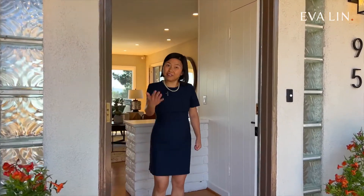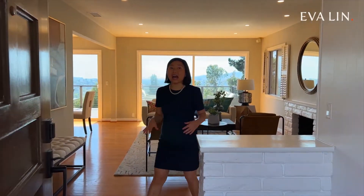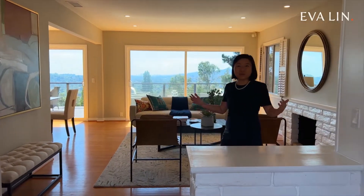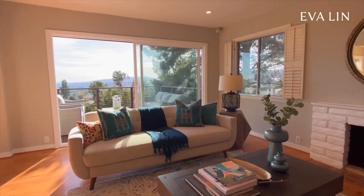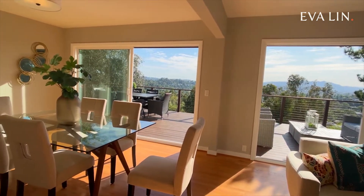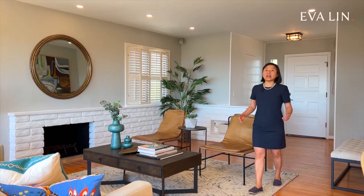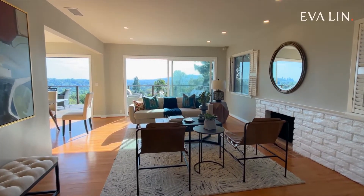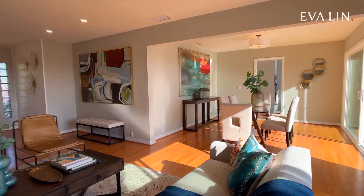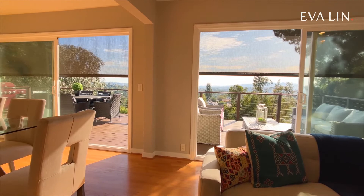Welcome to 95 Sequoia Drive. Come on in. As soon as you step inside, you'll see how bright and open the floor plan is. There's tons of natural light, honey-brown hardwood floors, and a breezy, relaxing vibe that makes you feel so at ease. This main living area is a mid-century modern sanctuary. There's a stylish white brick fireplace, great indoor-outdoor flow, and these glorious views framed by huge sliding doors.